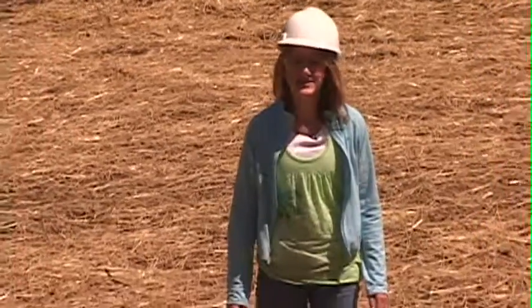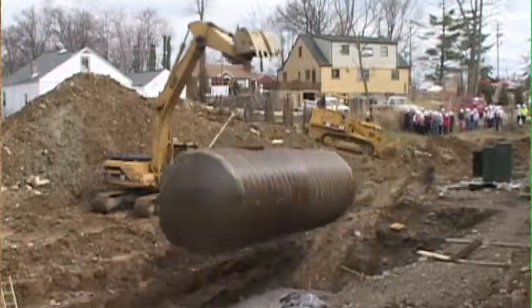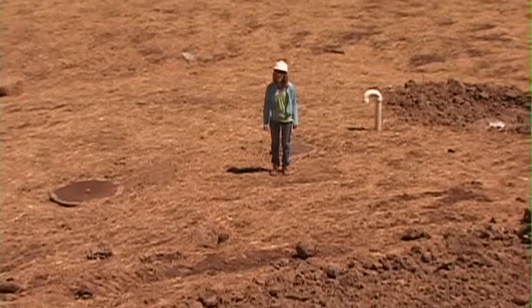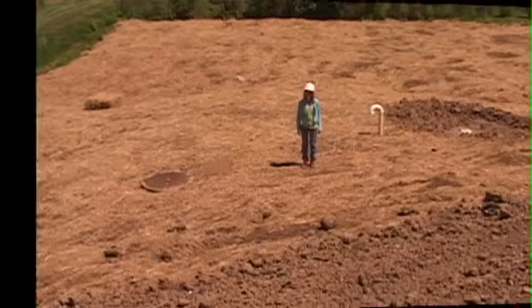What I'm standing on now is the rainwater catchment system. The rainwater catchment system is a 20,000 gallon underground storage tank that stores the rainwater that runs off of our roofing system. This water that is stored will be used to flush the toilets. This will save us a whole lot of time as well as money.